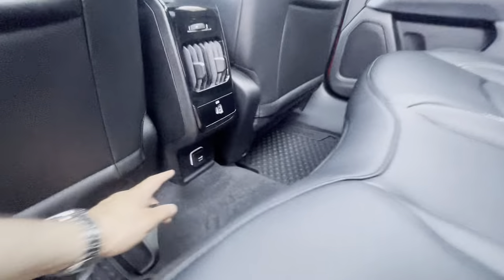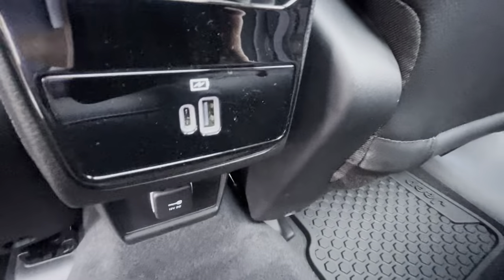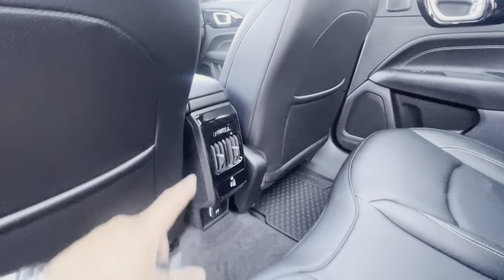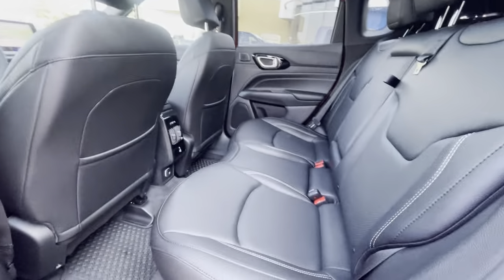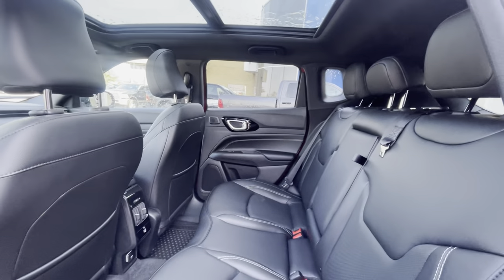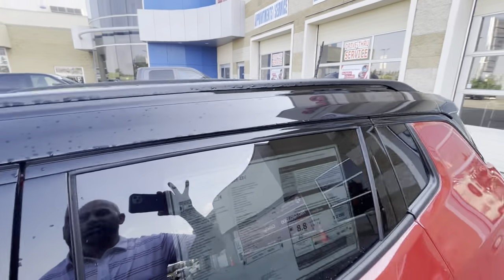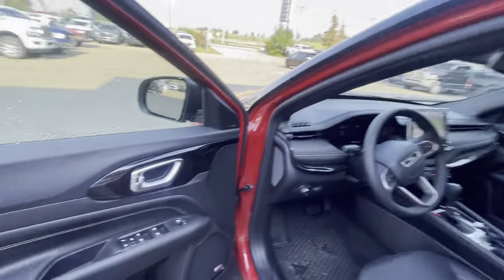Obviously you're going to have some tech. We have a nice plug-in down there, USB and USB-C, and a nice gloss black finish with the vents in the back — everyone is definitely going to be comfortable. Remember all these speakers, because this thing's got a pretty decent sound system. There's the nice, beautiful panoramic sunroof, which makes that whole blacktop look really, really well.